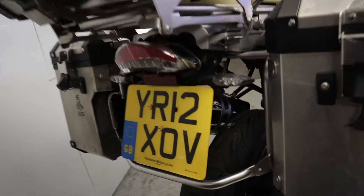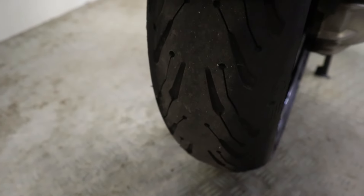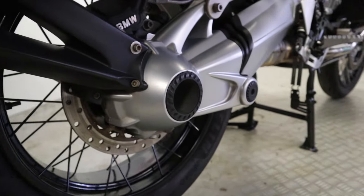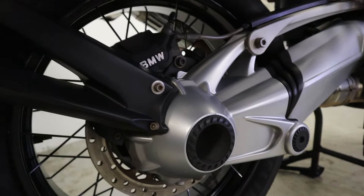Let's check out this rear tire — it doesn't look that old folks, actually looks like there's plenty of life left on that, so that's nothing that needs replacing soon. While we're down here, let's just have a look at this rear swingarm — all nice and clean, nothing major to report there either.